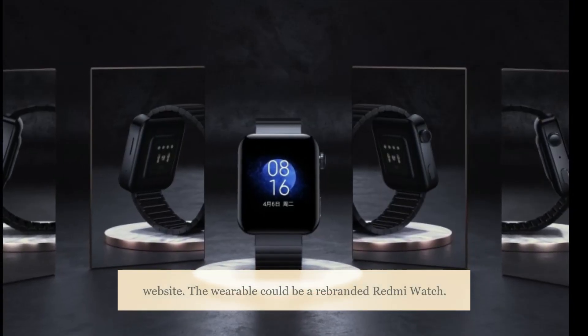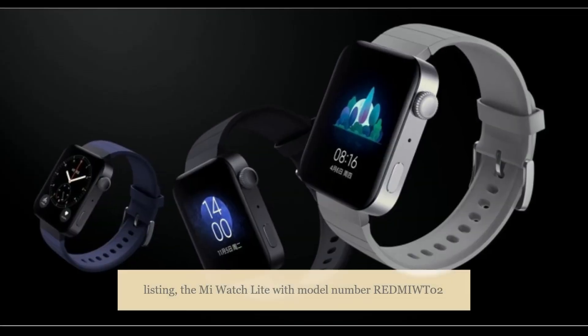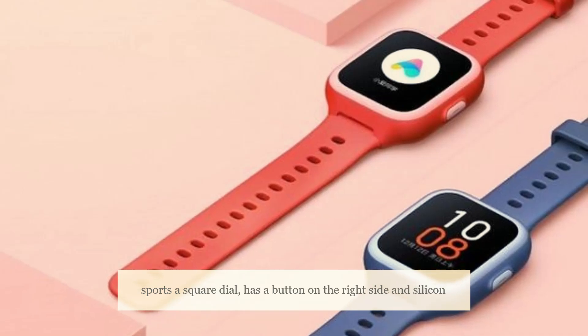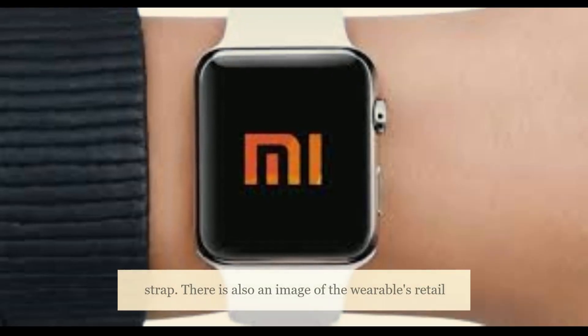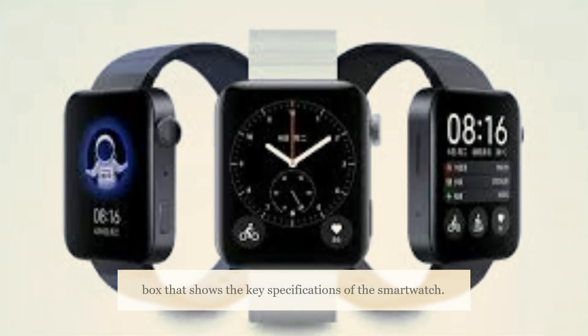The wearable could be a rebranded Redmi Watch. According to the images available in the US FCC listing, the Mi Watch Lite sports a square dial, has a button on the right side, and a silicone strap.